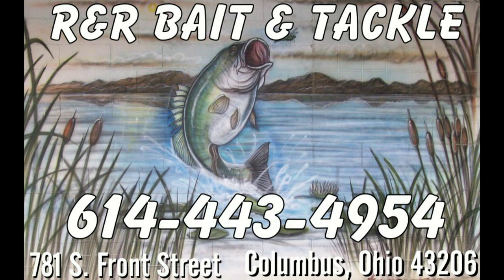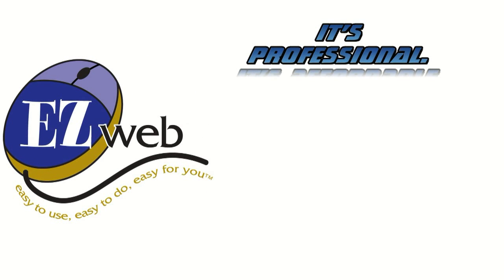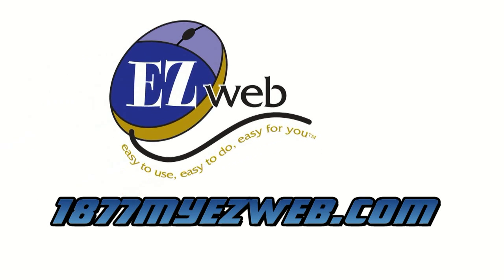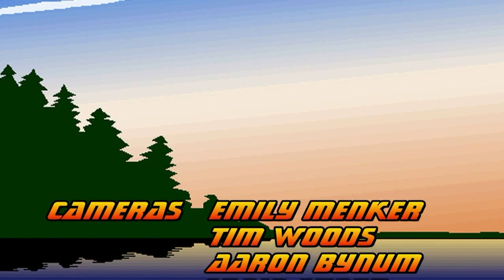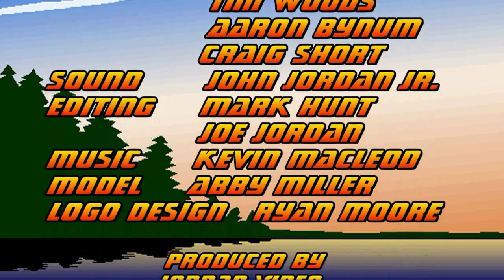Fishing with Joe is proudly brought to you in part by R&R Bait and Tackle, the best bait and tackle service in the Buckeye State. Check out my favorite web service, EasyWeb — it's professional, it's affordable, changes anytime you want. Call toll-free 1-877-MY-EASY-WEB or sign on to 1-877-MY-EASY-WEB.com. I'll see you next time. Bye.